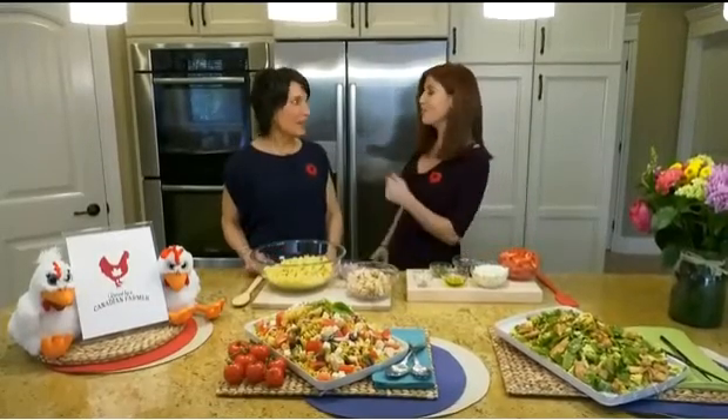Our lives are busy and one of the things we spend way too much time thinking about is what's for dinner. Gina Sunderland is a dietician with Manitoba Chicken Producers and she's got some great recipes that'll help make it easier for a lot of people.